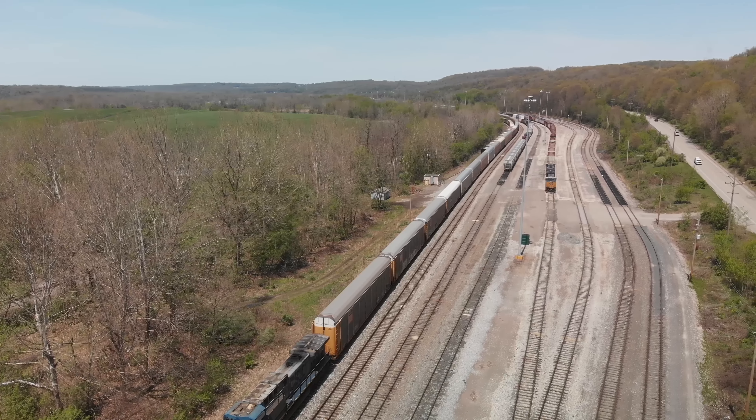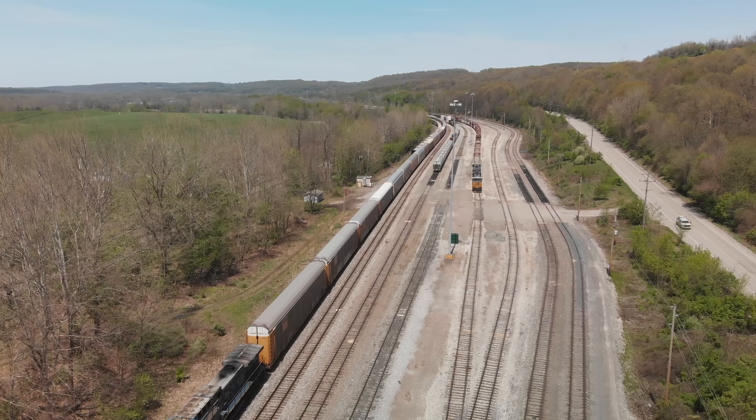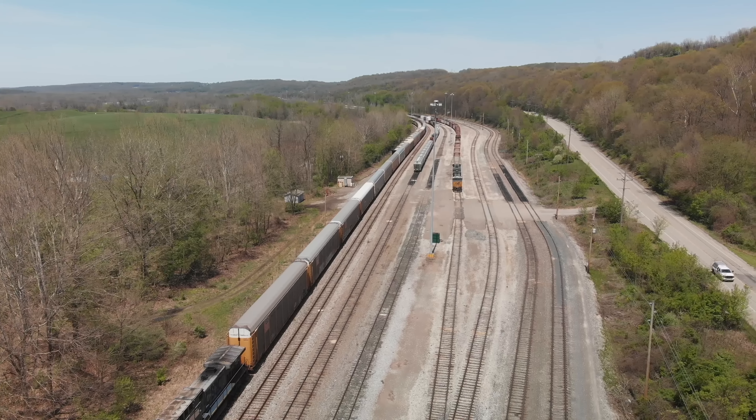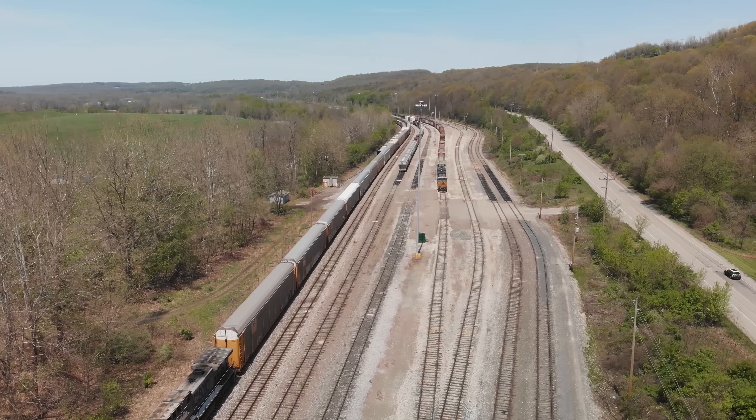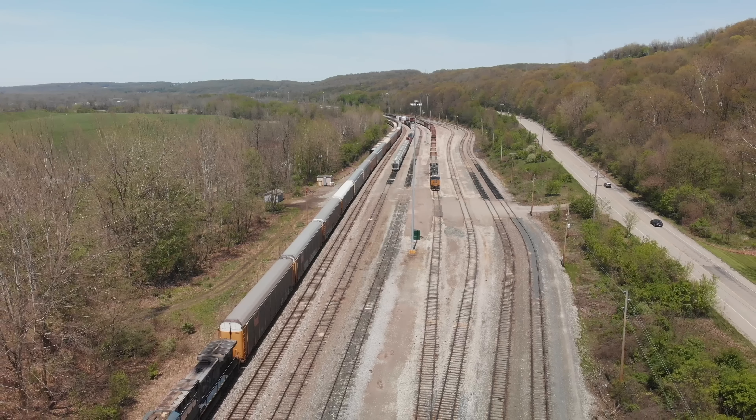In this yard, we also interchange with the BP, the Buffalo and Pittsburgh. You'll see some of what we call the BP coal trains, and they also bring in some mixed freight on occasion.